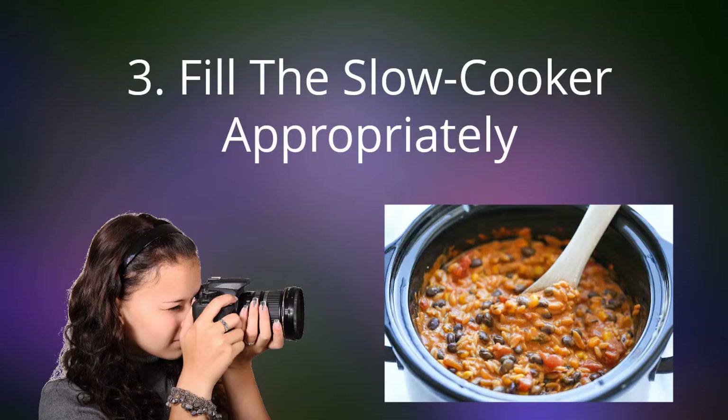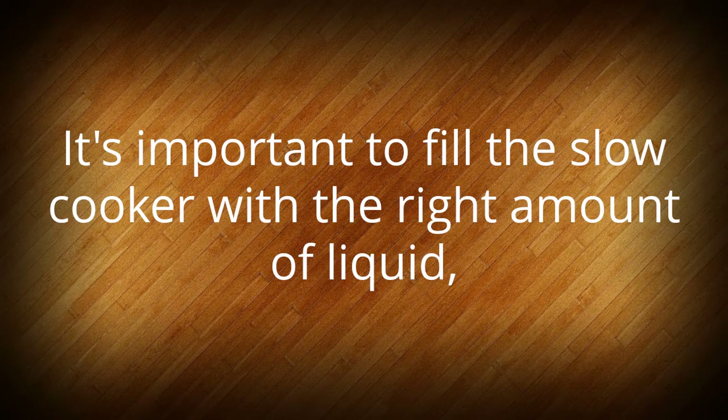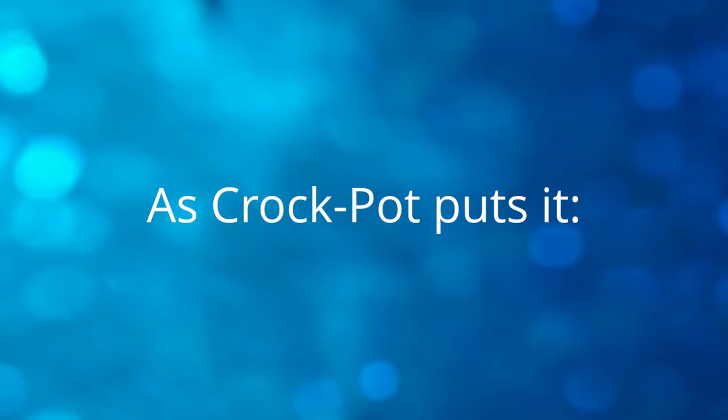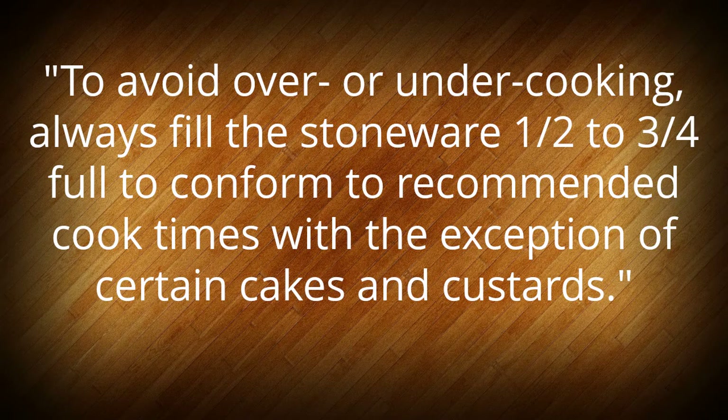It also ensures that the liquid in your cooker doesn't evaporate, which could cause your food to burn. Tip 3: Fill the slow cooker appropriately. It's important to fill the slow cooker with the right amount of liquid so that it doesn't either overflow or evaporate too quickly and burn. Always fill the stoneware half to three quarters full to conform to recommended cook times, with the exception of certain cakes and custards.